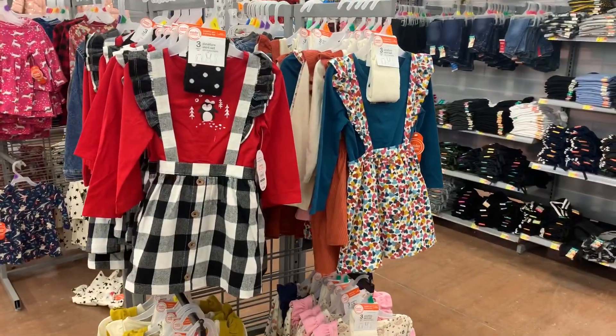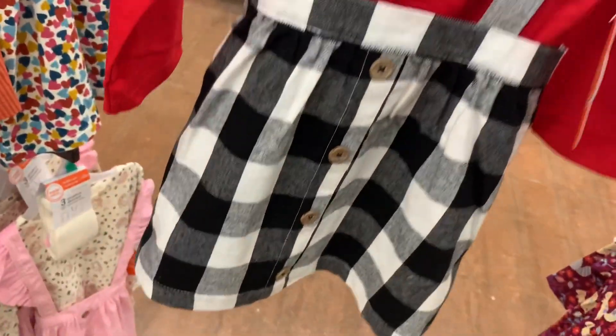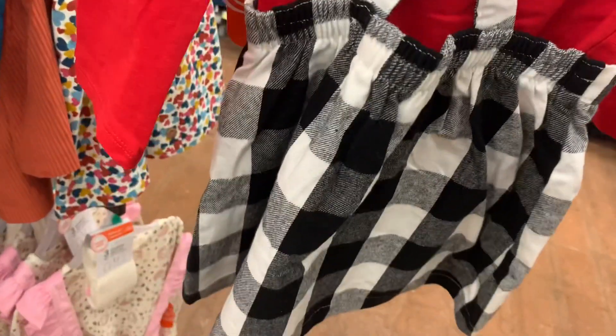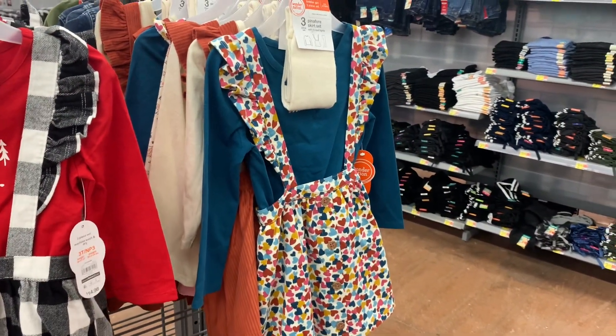They do have some new toddler stuff as well. This one is new — I love this. They had these three-piece sets before, but I don't remember this one. It comes with a dress with straps and footed tights. There are polka dots on the tights, and the dress part is checkered. This is Wonder Nation, it's $14.98. You can also get this one with hearts on it — so cute.